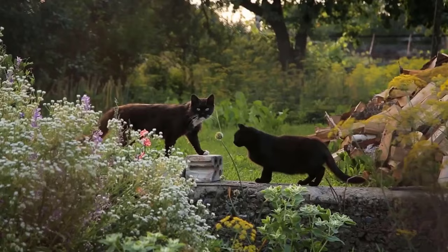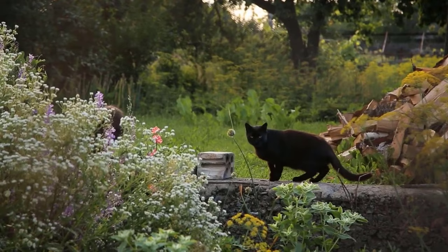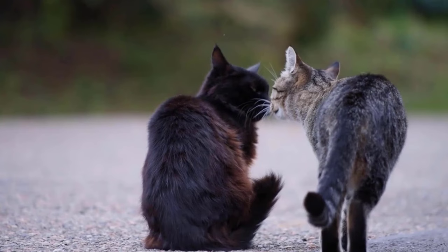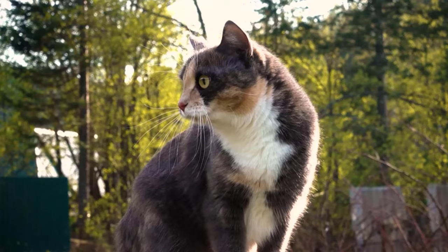First of all, we need to understand that cats live as solitary animals in the wild. They don't have a natural inclination to reproduce — they just follow their instinct to pass on their genes. This means that they will not normally try to mate unless conditions are ideal.